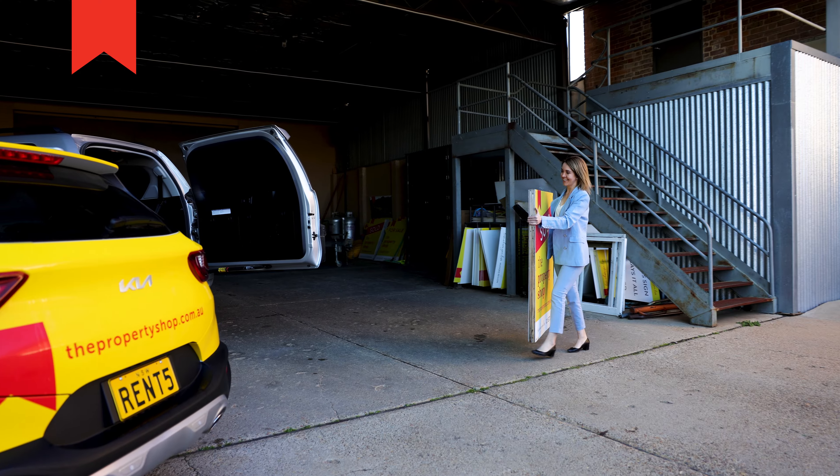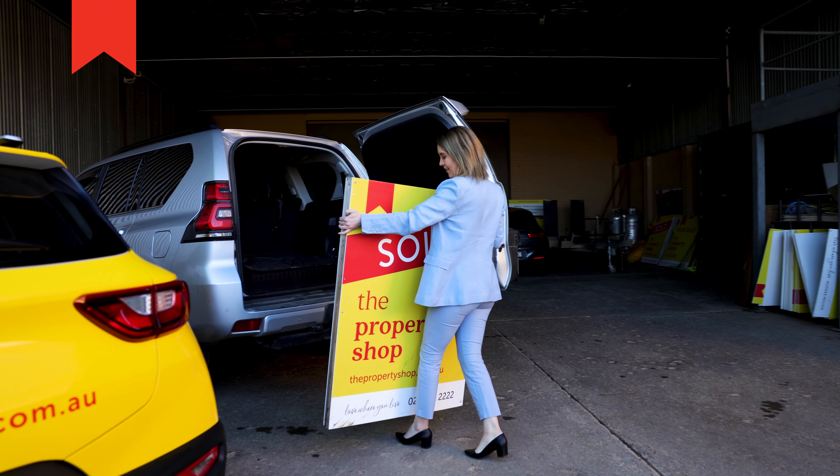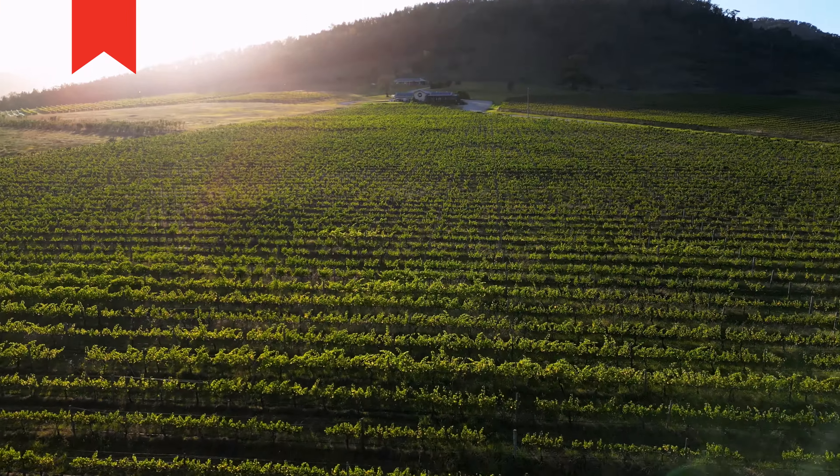Hi, it's Elyse Peely from The Property Shop bringing you our July market wrap-up. Can you believe we are four weeks away from spring and one of the busiest seasons in real estate? Our team has worked hard to successfully sell well over 200 properties in the last 12 months, and we're also proud to say we have achieved three out of the five highest sale prices within the Mudgee region.